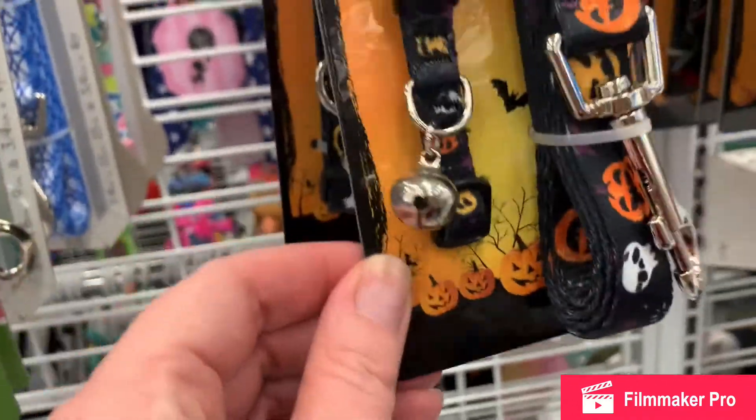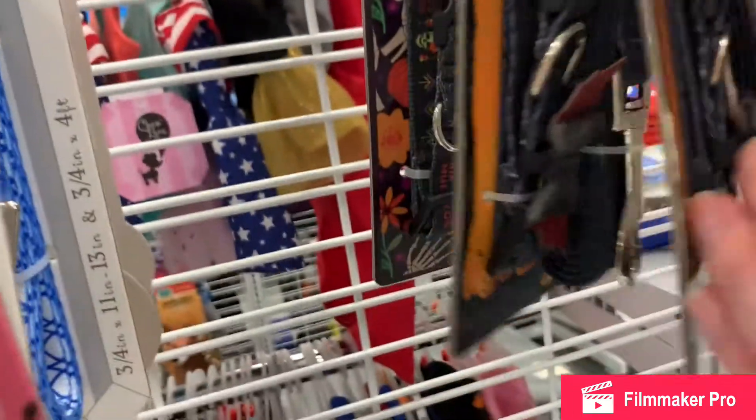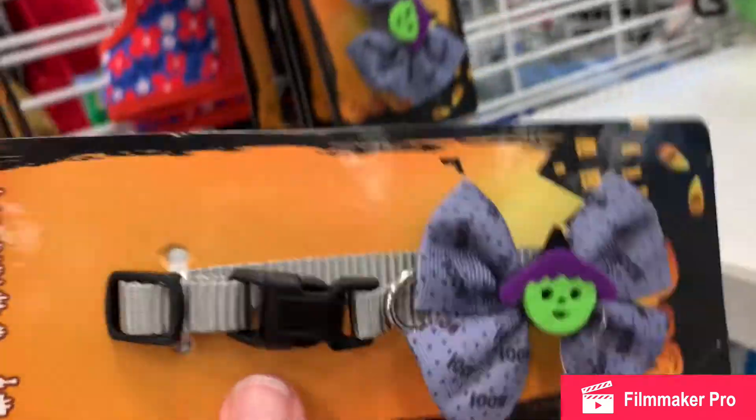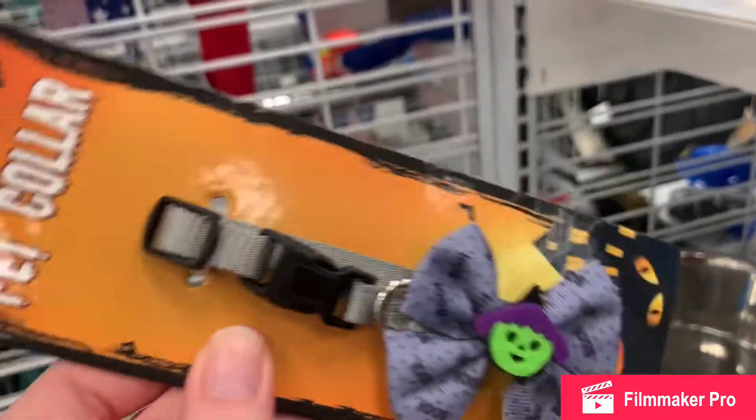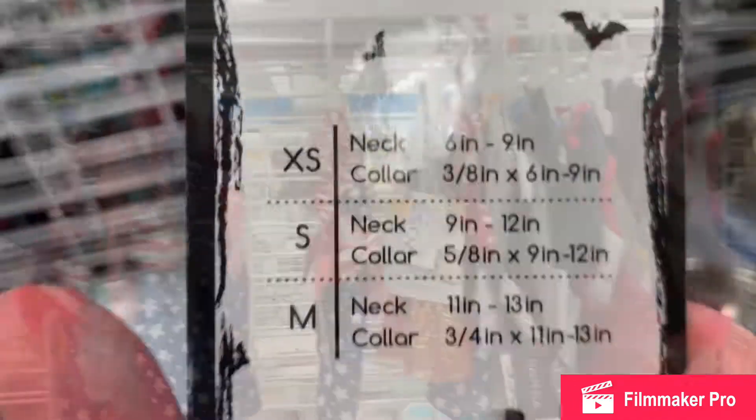Another one that looks more for a cat with a little bell on it. You've got a bow with a bat, and here's a really cute bow with some little green creature. Different sizes. This Ross really had a great selection of pet items.